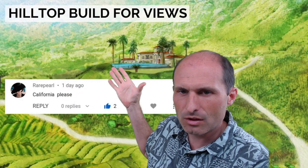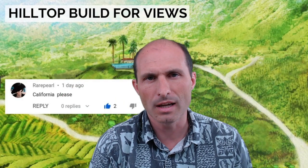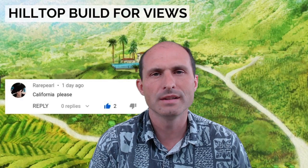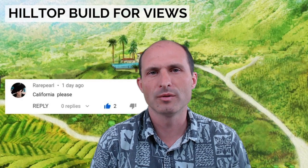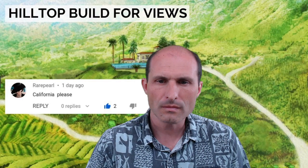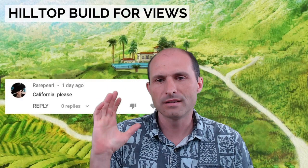I'm calling this one 'Hilltop Build for Views.' I've presented this before but I want to point it out a little differently this time. It's in San Diego County on Highway 78, between Escondido and Ramona — a little closer to Ramona. The sticker price is $149,000.